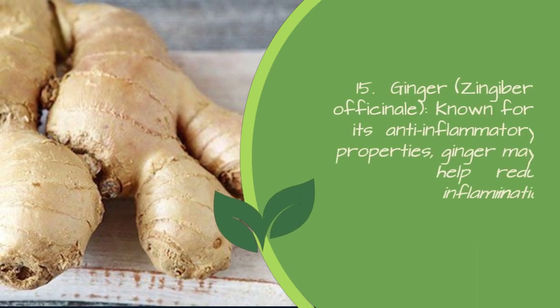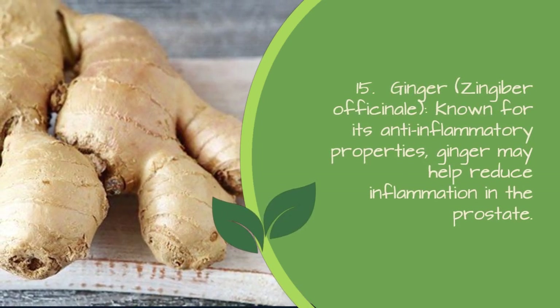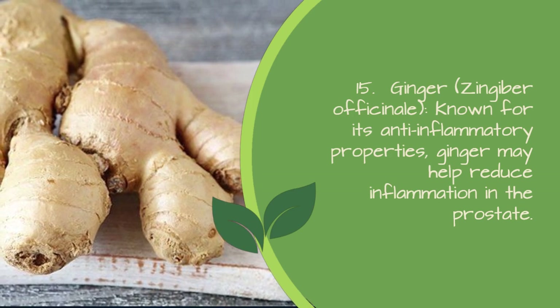15. Ginger (Zingiber officinale) — known for its anti-inflammatory properties, ginger may help reduce inflammation in the prostate.